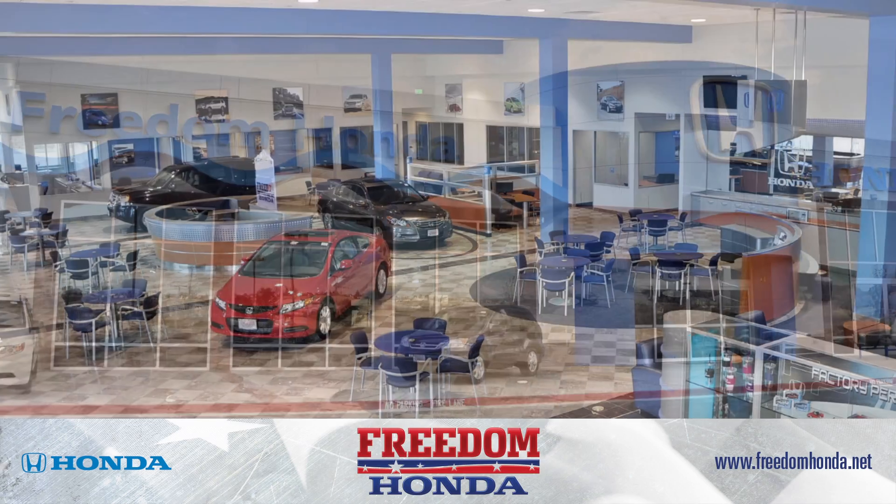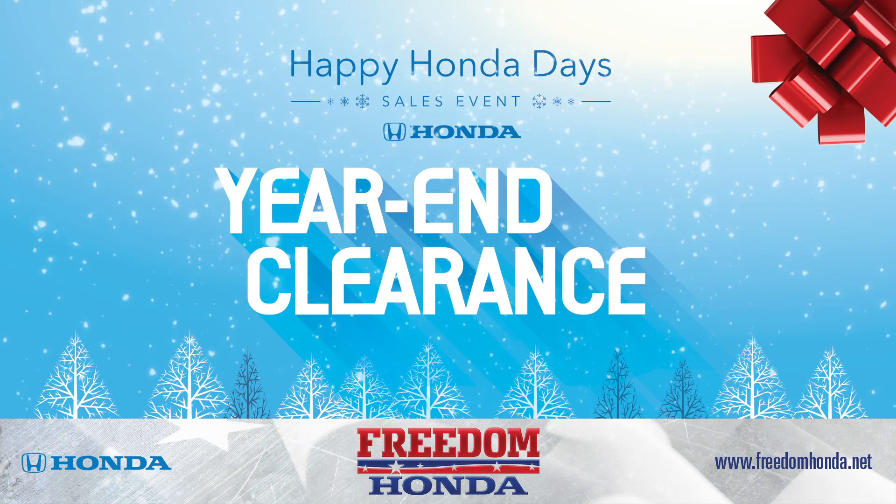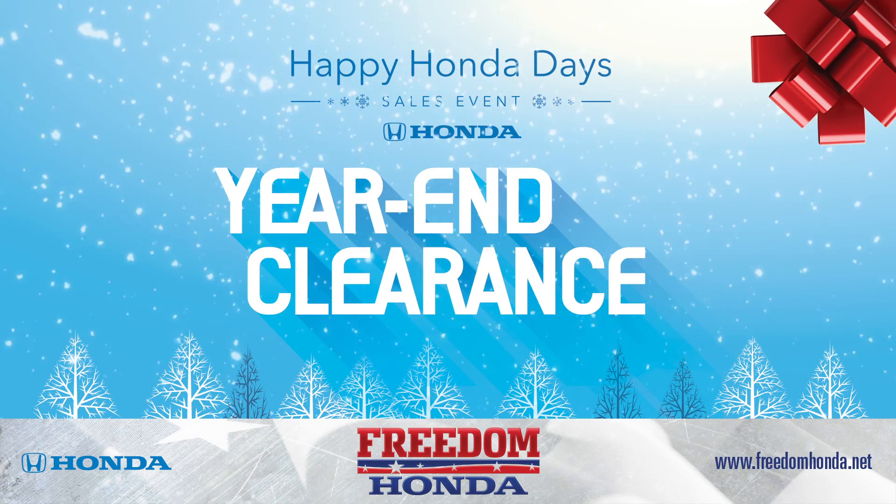At Freedom Honda, 'tis the season for great deals on new Hondas during our Year End Clearance Event going on now. Stop in and check out these stocking stuffers.